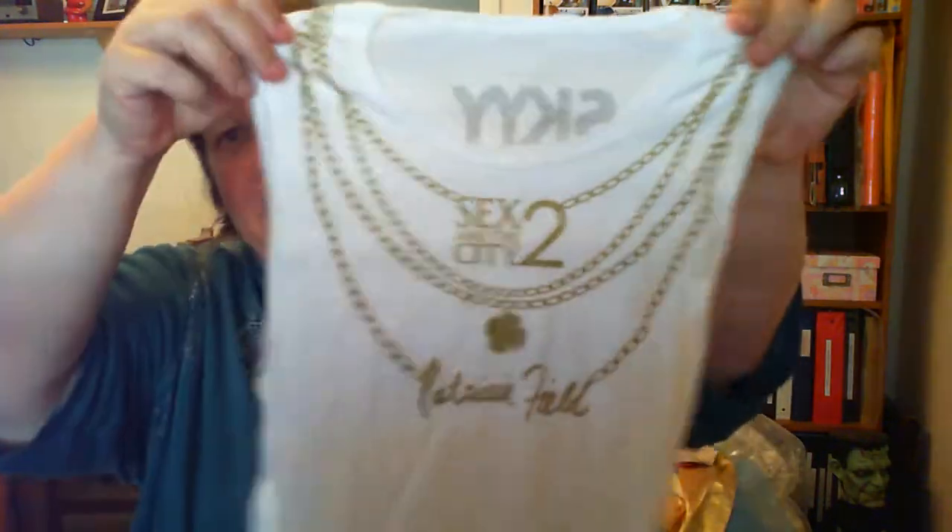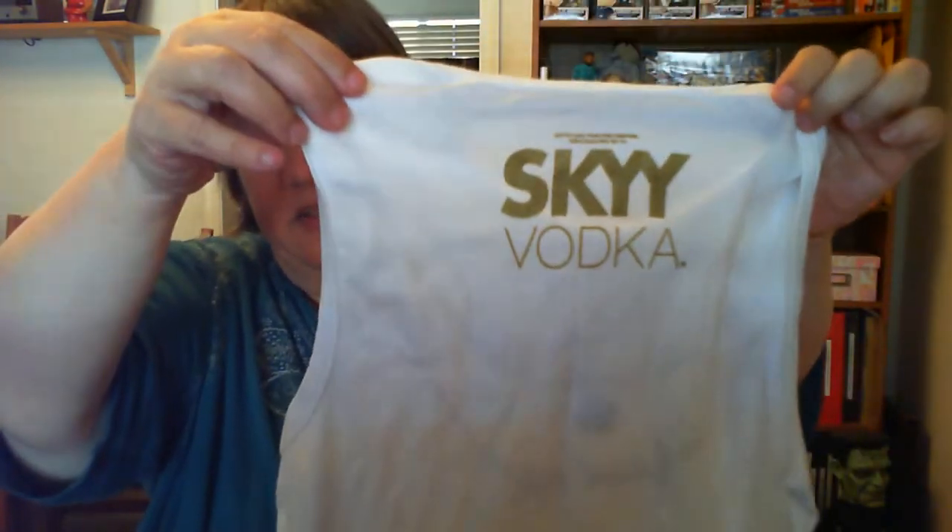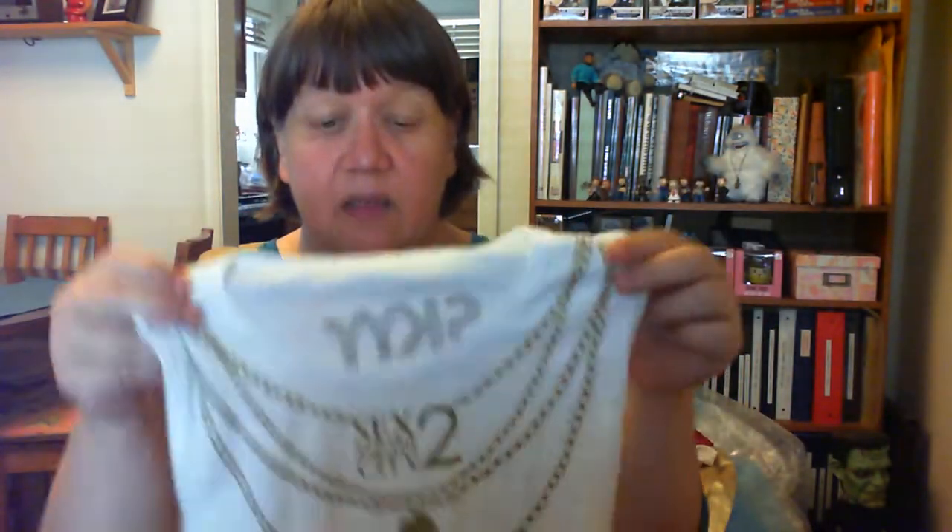This is a little Sex and the City 2 tank from Sky Vodka — it's a women's tank in good condition. There are about ten of these listed on eBay right now; some are only going for $3 while others are listed at $12 to $24. I'm probably going to have trouble shifting it until Sex and the City makes a comeback somehow. But I paid about a quarter for it, so I wasn't going to leave it behind.